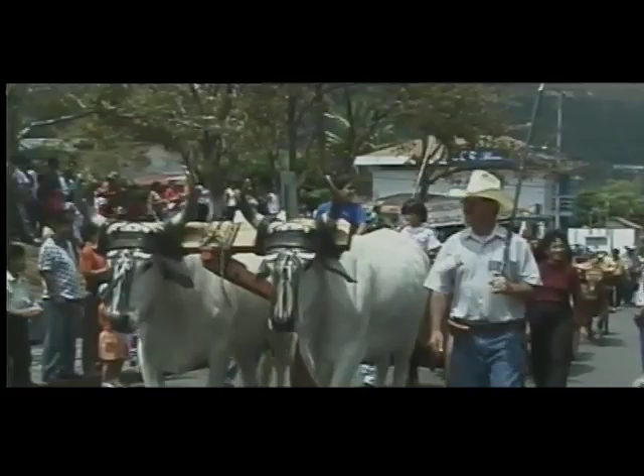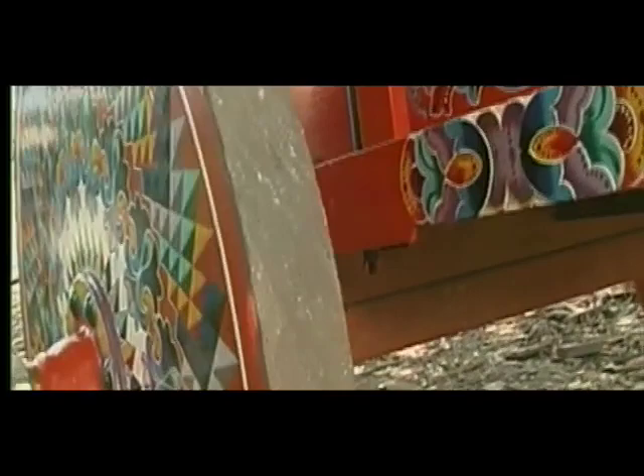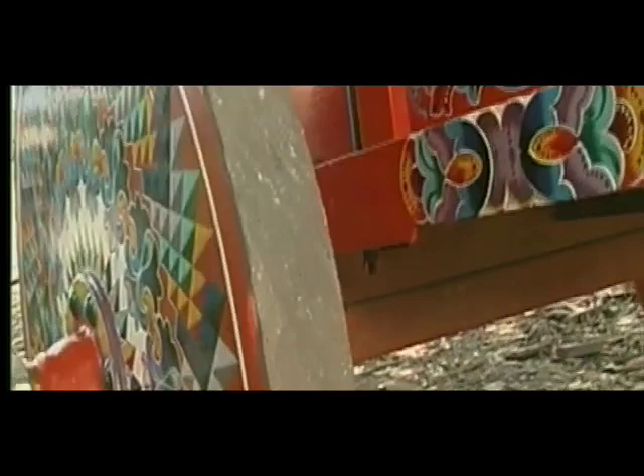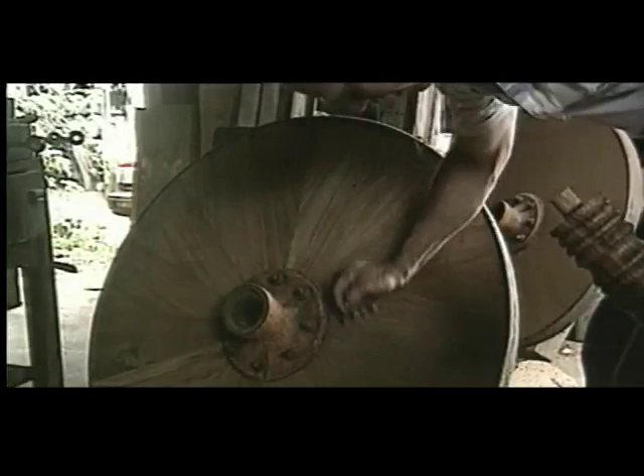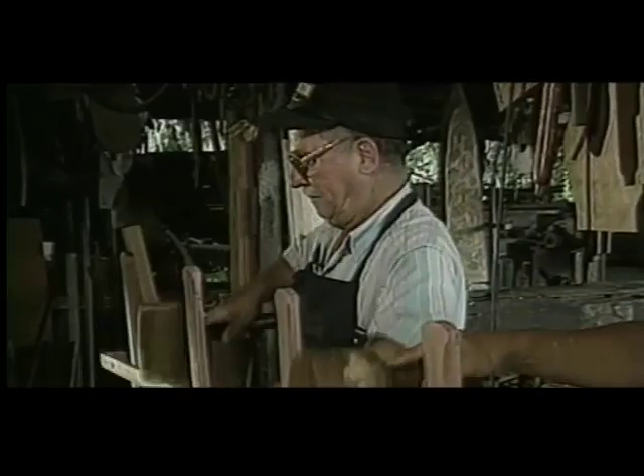Each ox cart was designed to make its own song, a unique chime produced by a metal ring striking the hub nut of the wheel as the cart bumped along. Once the ox cart had become a source of individual pride, greater care was taken in their construction, and the highest quality woods were selected to make the best sounds.